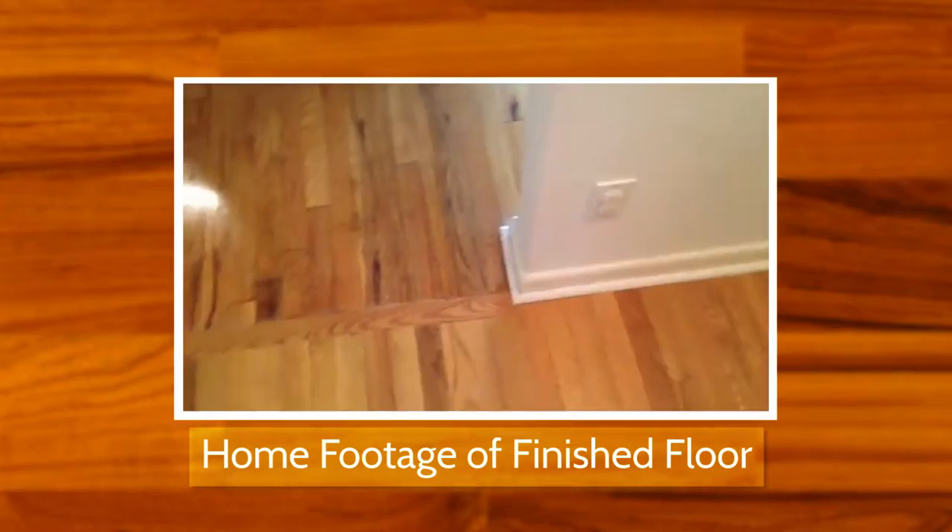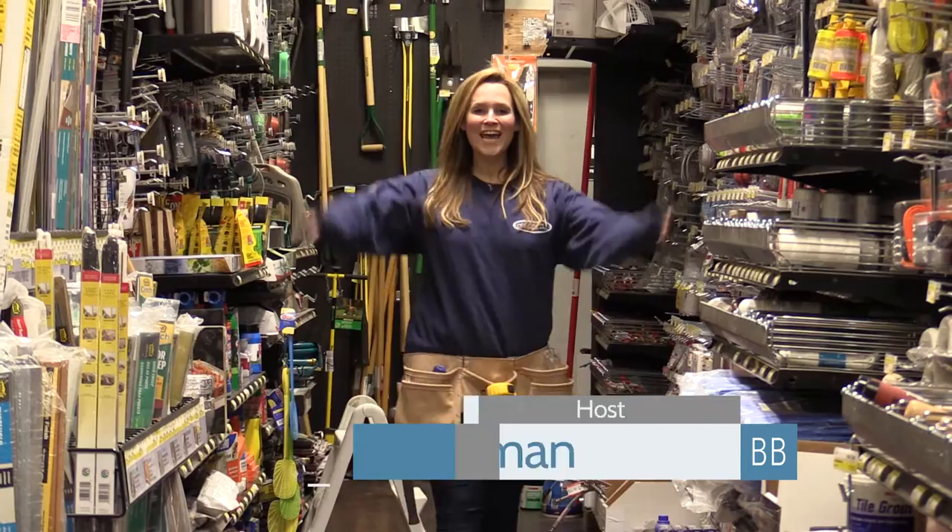Welcome to Business Buzz. We're here today at Albertson Hardware in the town of North Hempstead. We're going to be talking about different types of projects, home remodeling, improvements, all right here at Albertson Hardware. Stay with me.